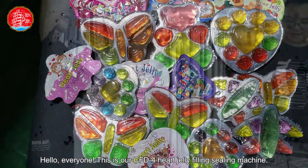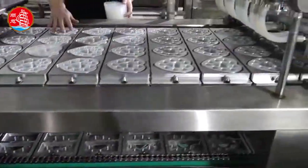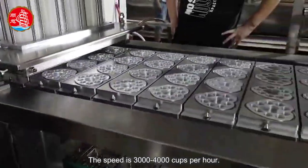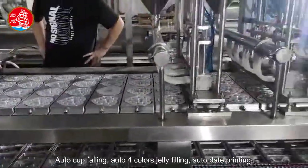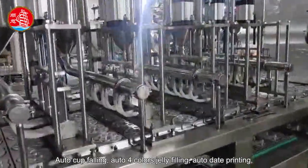Hello everyone. This is our CFD4 heart jelly filling sealing machine. The speed is 3,000 to 4,000 cups per hour. Auto cup falling, auto four colors jelly filling, auto date printing.